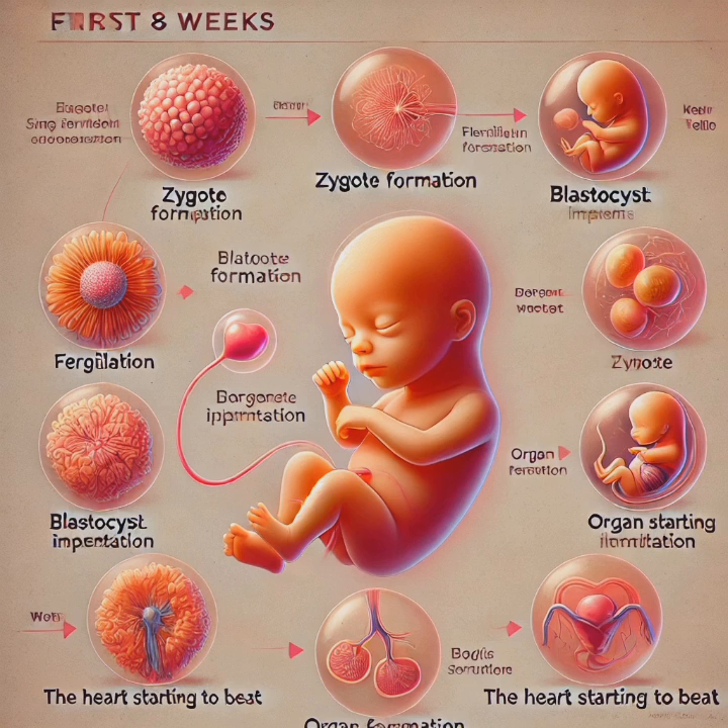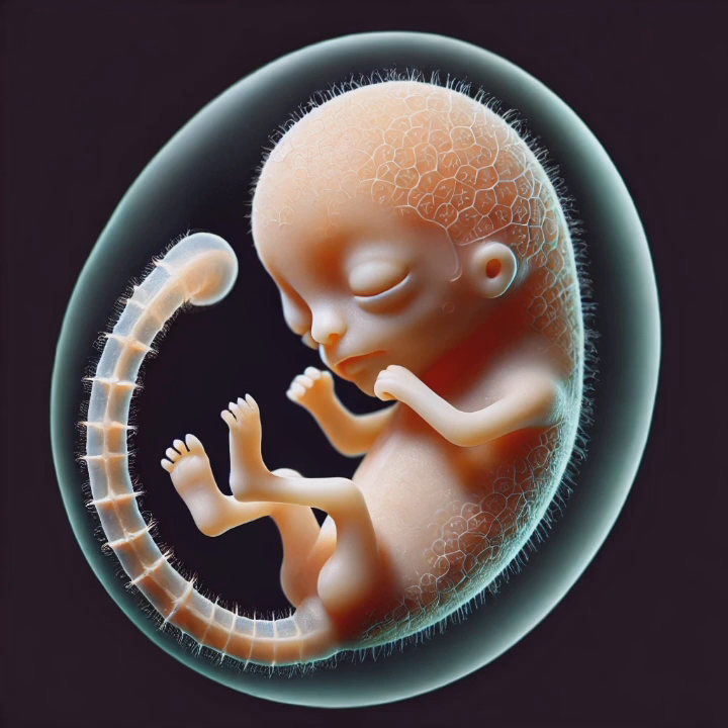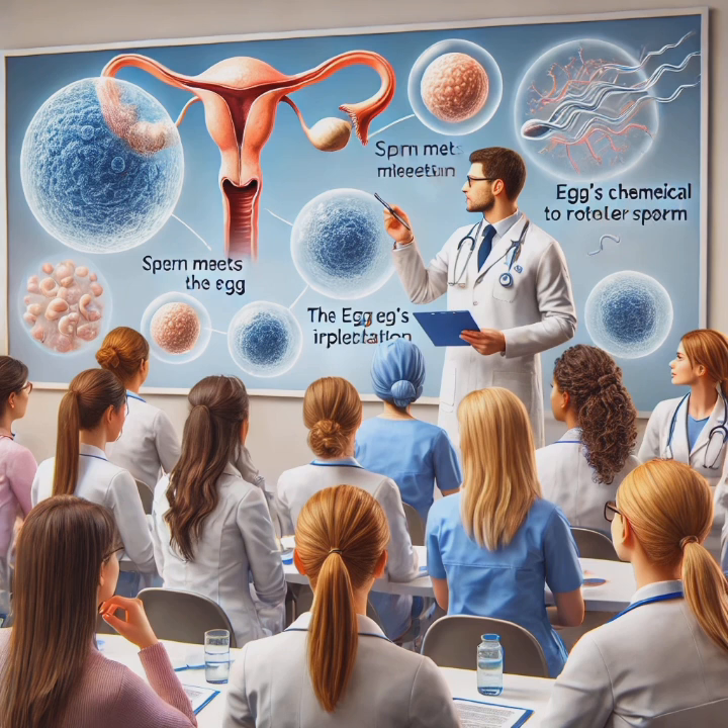We've laid the foundation of early development, but the journey doesn't stop here. The next stage — fetal development — will explore how these early structures grow and function, shaping the baby's body and preparing for life outside the womb. Don't miss the next video. Hit the subscribe button and turn on the notification bell to follow the incredible journey from embryo to fetus. Let's keep learning, growing, and exploring life's miracles, one stage at a time.